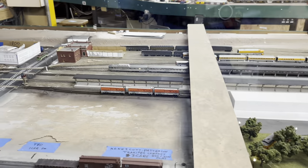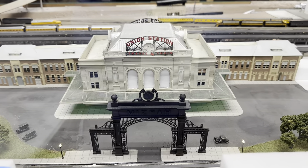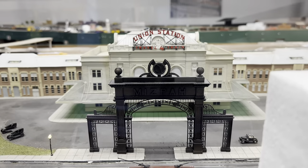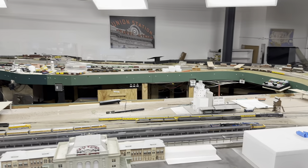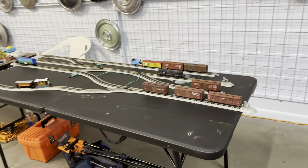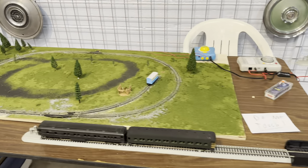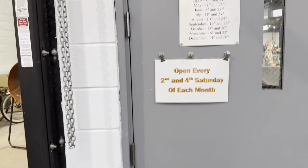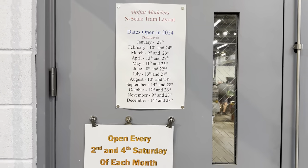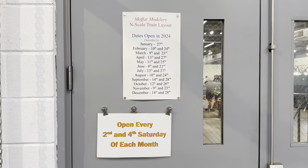Here's the beginning of the layout — they do have two loops. N-scale Union Station with the original Mizpah arch. This guy wasn't here yesterday — we've got a switching puzzle and some Thomas. Here's your schedule for Moffat Modelers N-Scale Layout — they're open every second and fourth Saturday of each month.